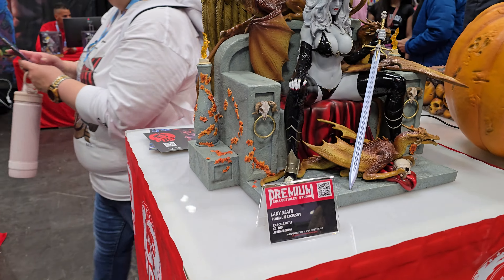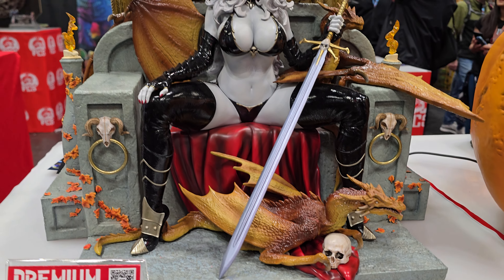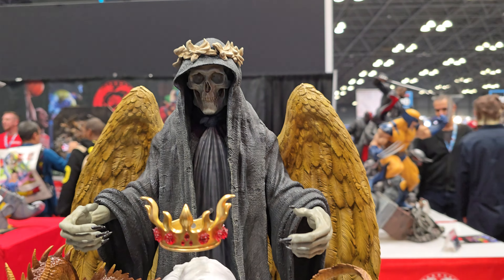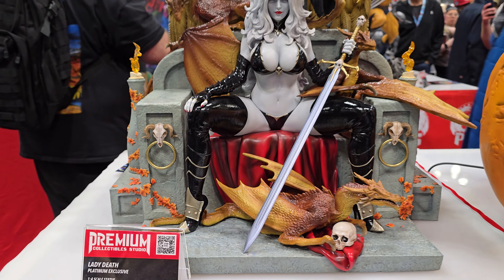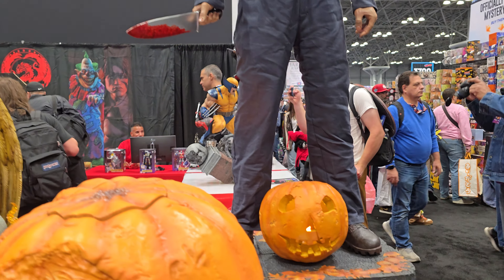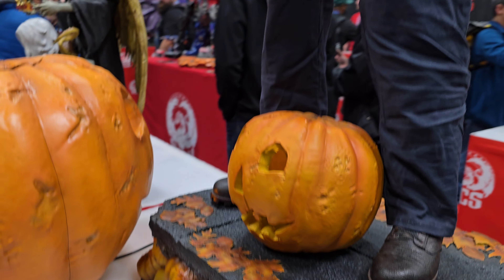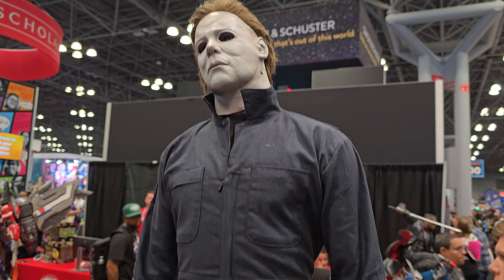We have the quarter scale Lady Death — this is the deluxe version that comes with the throne and all these little dragons. This looks really good in person. Seeing it in person as usual is a very different thing and it does have a lot of great detail. And the half scale Michael Myers — this is crazy. The pumpkins on the base look really good, the mixed-media looks really good, the knife looks good. It's enormous, it looks amazing.